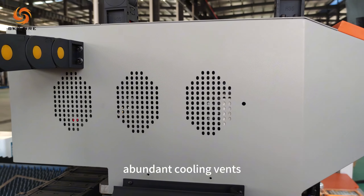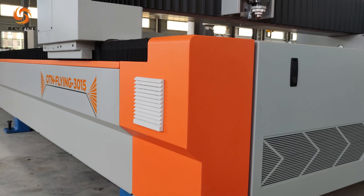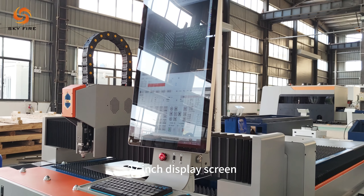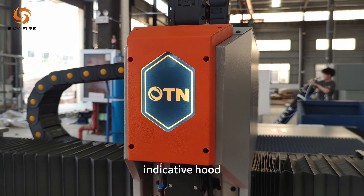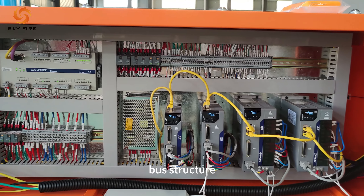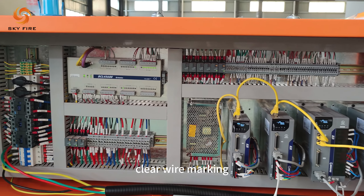Abundant cooling vents. Embedded sheet metal design. 27-inch display screen. Indicative hood with LED light. Bus structure. Electrical design with clear wire marking.